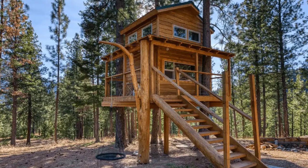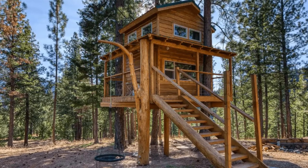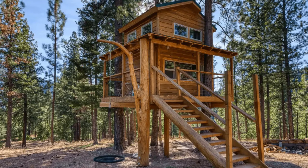Hello there and welcome back to Hygge House. Today, we're going to see this cozy backcountry treehouse in Montana, United States.